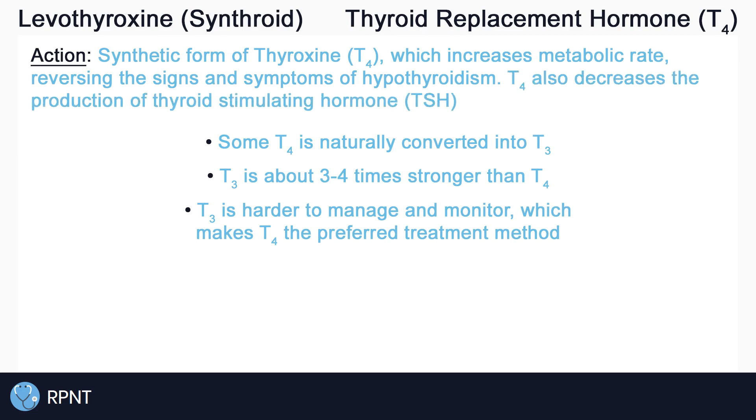T4 also decreases the production of thyroid stimulating hormone, or TSH.